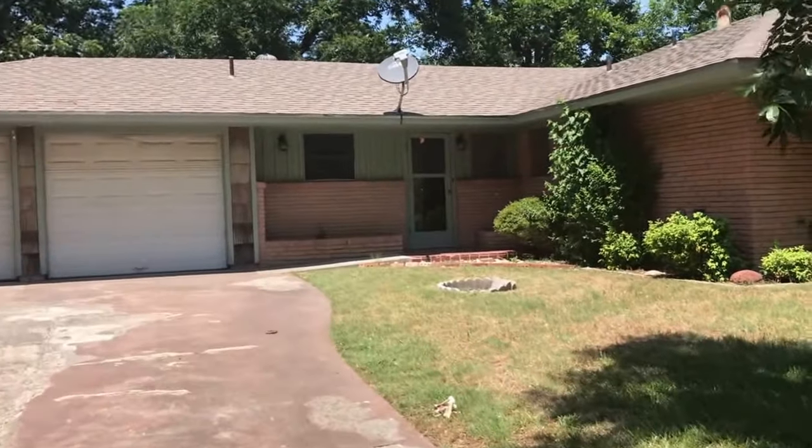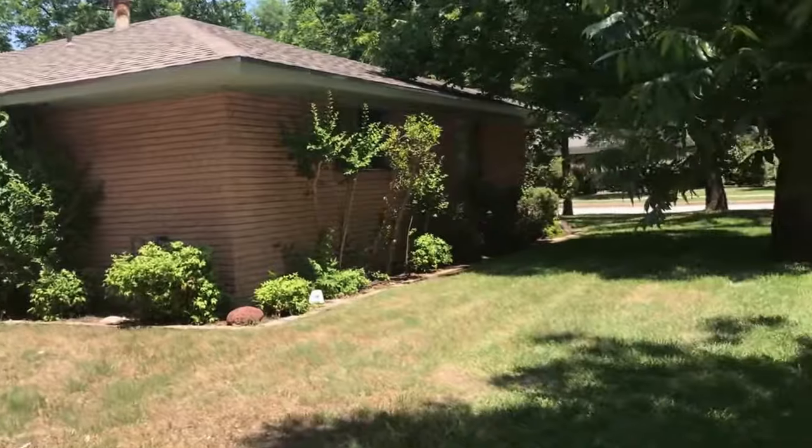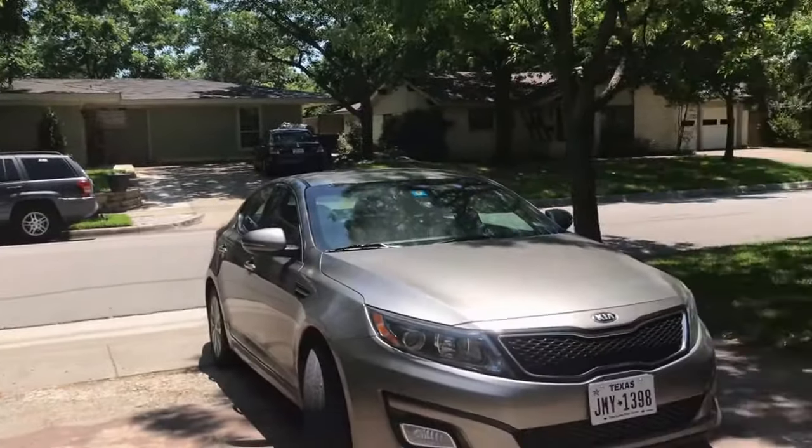This is Millie with Specialized Property Management. I'm here at the property 4008 Curtis Drive in Fort Worth. I'll be showing you today the features of this property.